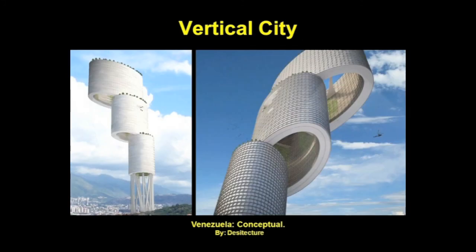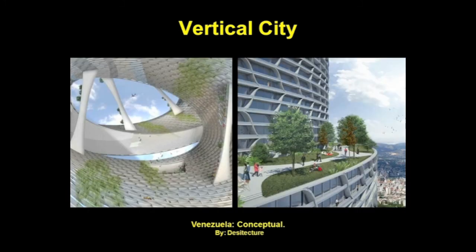Instead of the current rundown building in the slums in Caracas, Venezuela, the architects envision each of the three tiers defining distinct user groups and activities including retail, hotel, apartments, and offices. Wind turbines embedded within the hollow structure will collect energy, and green roofs and walls will keep residents cool.